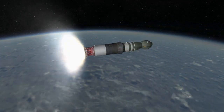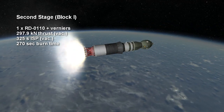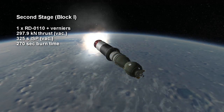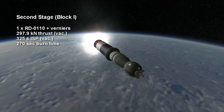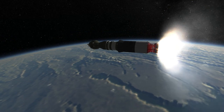The second stage of the Soyuz-U, known as the Block I, hot-stages and uses an RD-0110 as well as vernier thrusters. It provides a thrust of 297.9 kN for 4.5 minutes and has a vacuum specific impulse of 325 seconds.